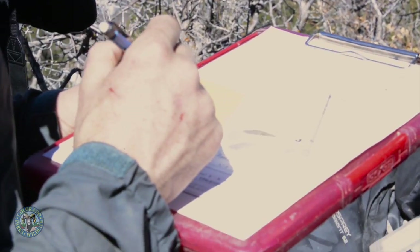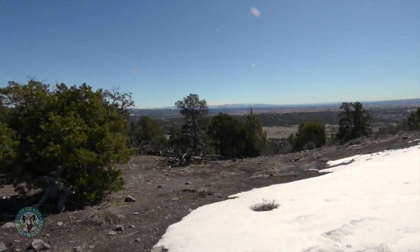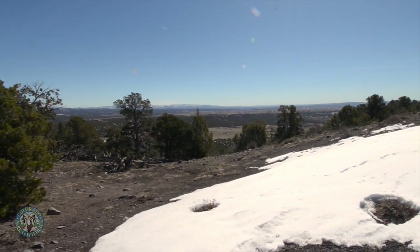My name is Heather Johnson. I'm a wildlife researcher with Colorado Parks and Wildlife. Our study is focused on bears around Durango. We catch bears within about 10 kilometers of downtown Durango and then we track these bears regardless of where they go.